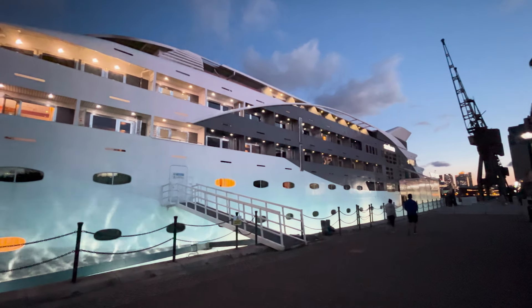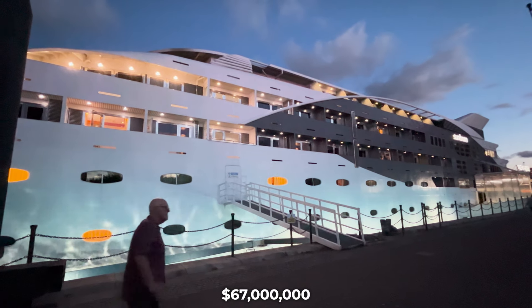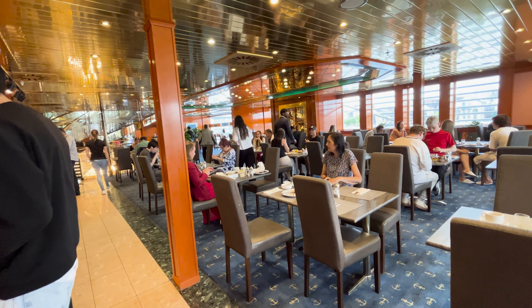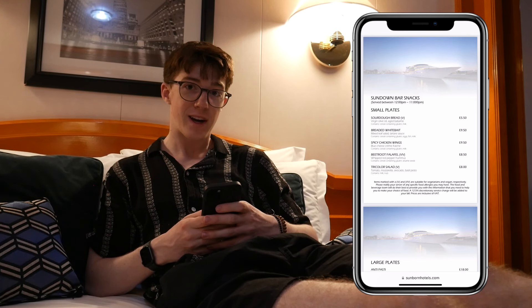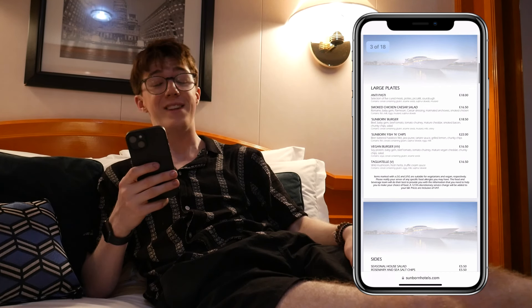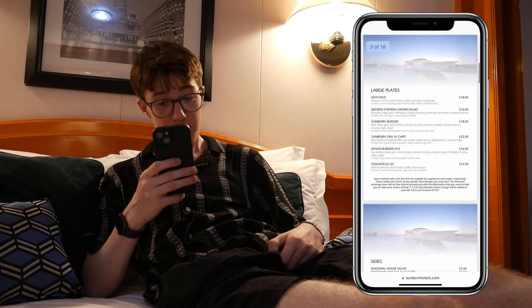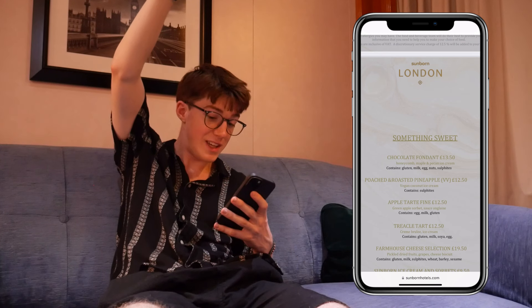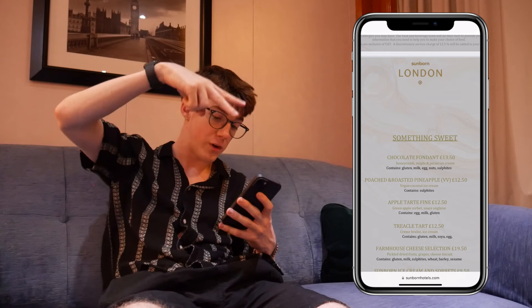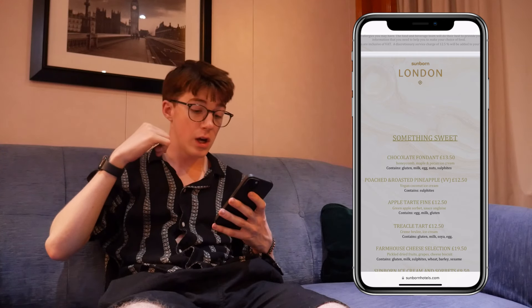Here it is at night, all lit up. This actually cost $67 million to buy, which is just insane. There is a restaurant on board, so I thought we'd have a look at the prices. Sourdough bread: £5.50. Fish and chips: £22 — who is paying £22 for fish and chips? To be fair, you do get some chunky chips. Farmhouse cheese selection with fruit, grapes and biscuits — have a guess — £19.50. I'm just going to stick to Spoons. I couldn't handle reading those prices anymore, so I headed to bed.